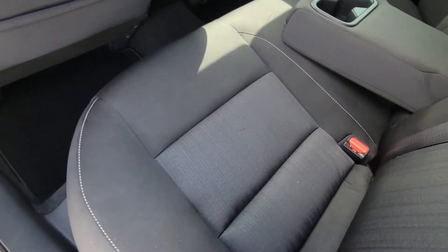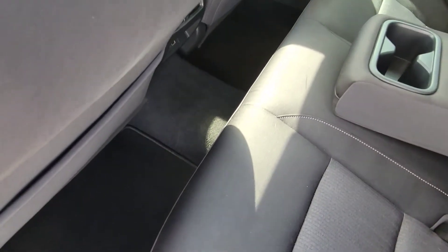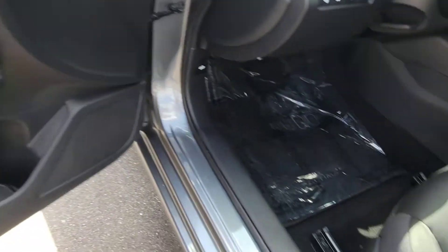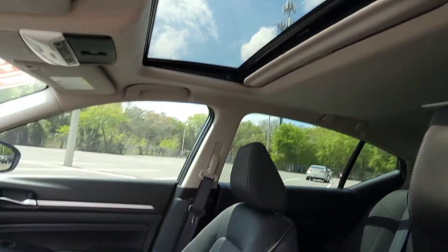Here in the back, the seats look good. No rips or stains in the seats, and the carpets look good. It has power windows, locks, and a power seat. There's a moonroof as well.